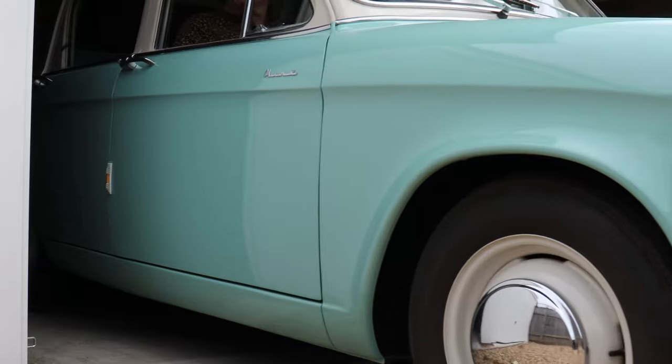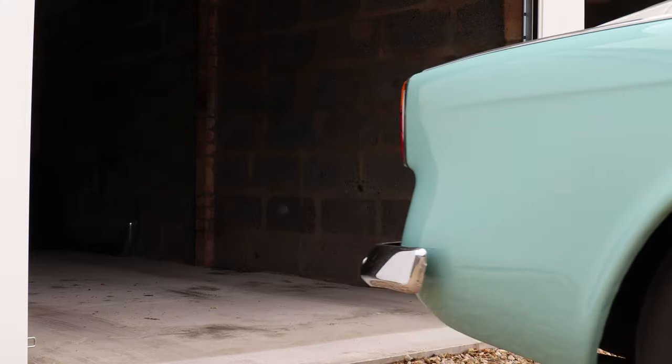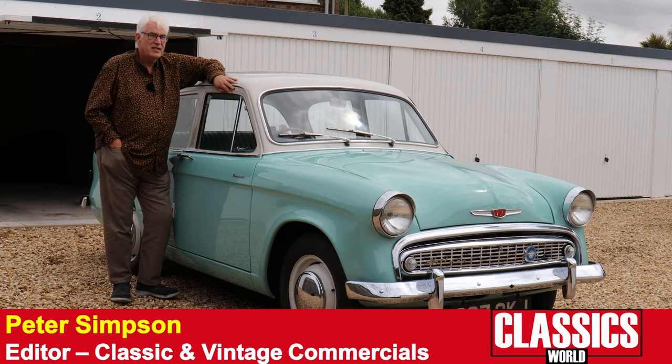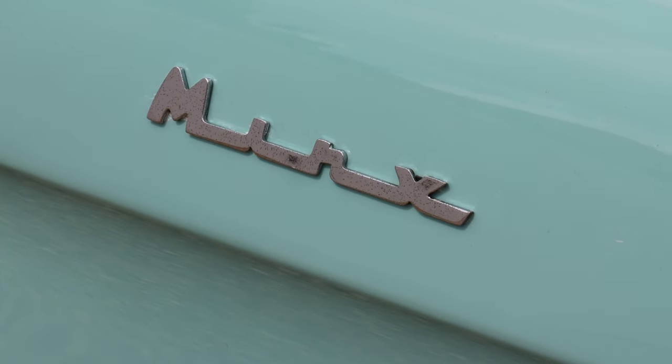Hello, I'm Peter Simpson and this is my 1958 Hillman Minx, which I've owned since the end of 1991, so that's nearly 32 years so far.